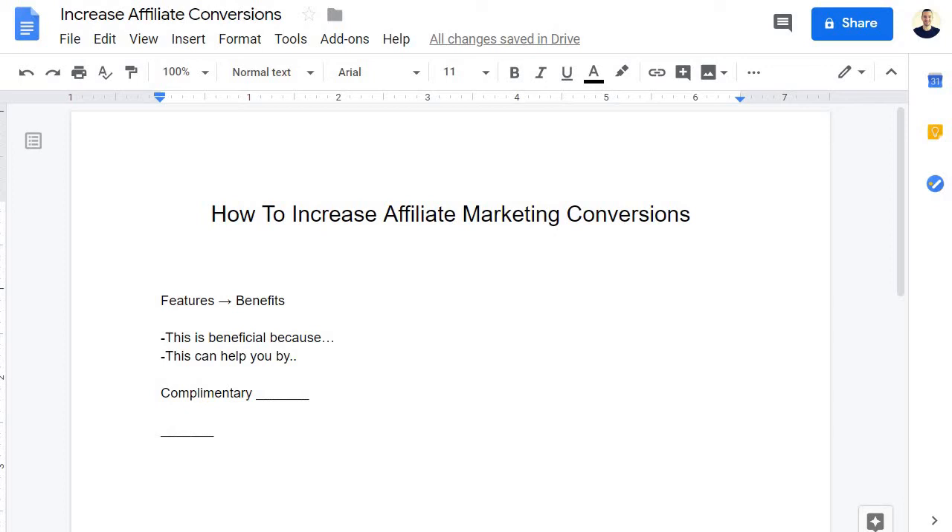Instead you could say, 'This has 200 templates, and that's helpful because it allows you to get up and running much quicker. You don't need to start from scratch or stare at a blank landing page. You choose the template you like, click on it, everything is already in there, and all you need to do is edit the text and add your autoresponder.' Do you see how much more beneficial that sounds? That's a great way to sell more without sounding like a pushy used-car salesman.